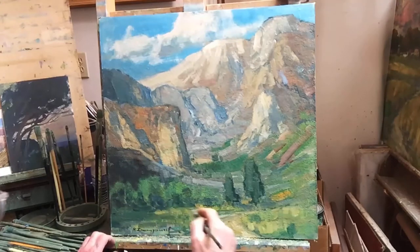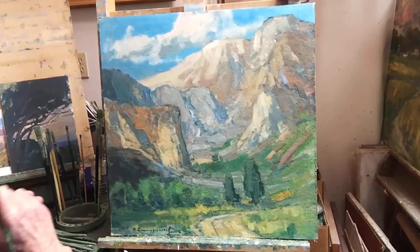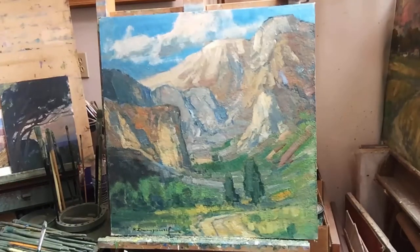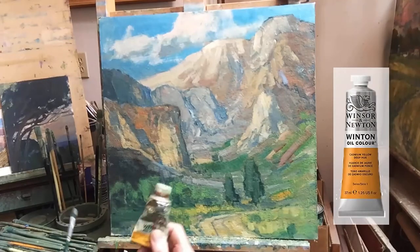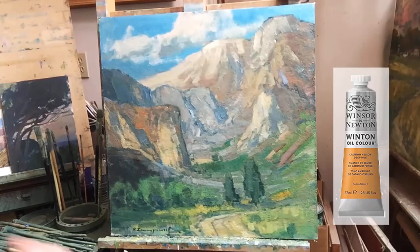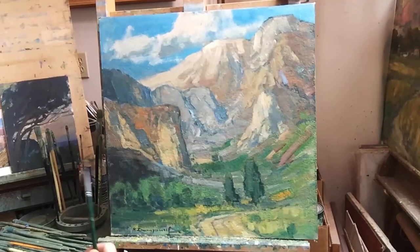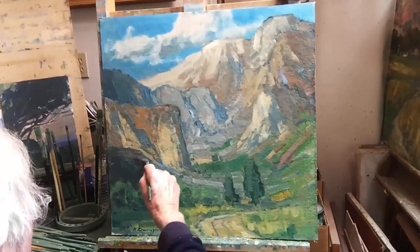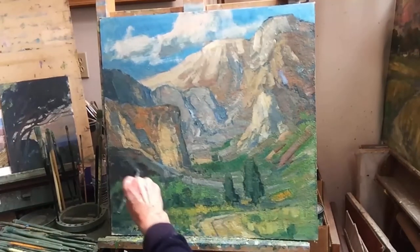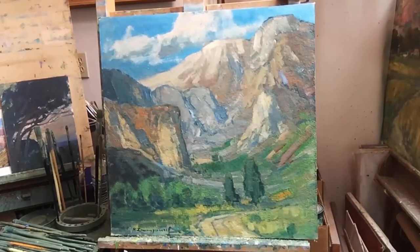I'm using a lot of the Winsor & Newton Cadmium Yellow Deep Hue. I've been using that a lot. Whatever paint I use, I want to get it turned into more orange. I use it a lot for everything. Here's that gray that I wanted — I needed to get it more that warm color.